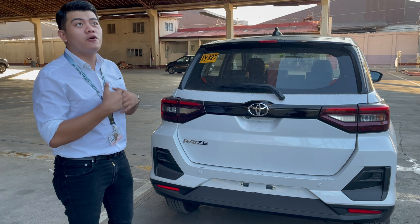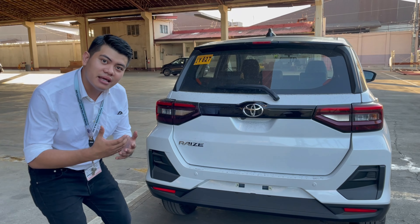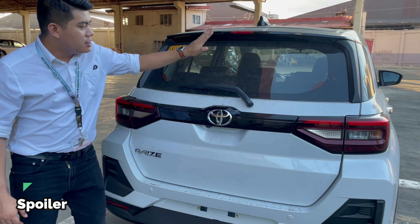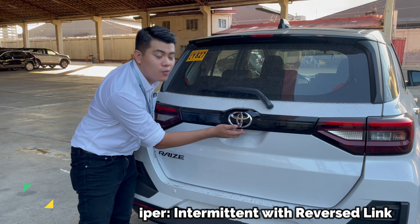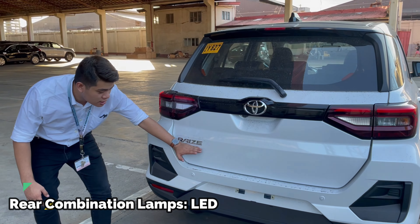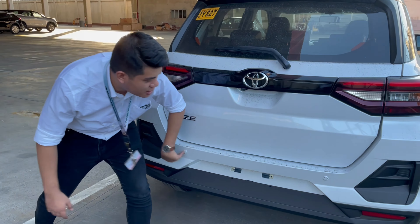Now that we're done with the side profile of the Toyota Raize Turbo CVT, I will let you see how beautiful and magnificent the rear end is. Starting from the top, we already have a spoiler. There is a wiper at the rear. Our Toyota emblem, as always, will always be magnificent. The rear combination lamps are already LED. There is wording on the rear, and it comes with a backup camera together with parking sensors.